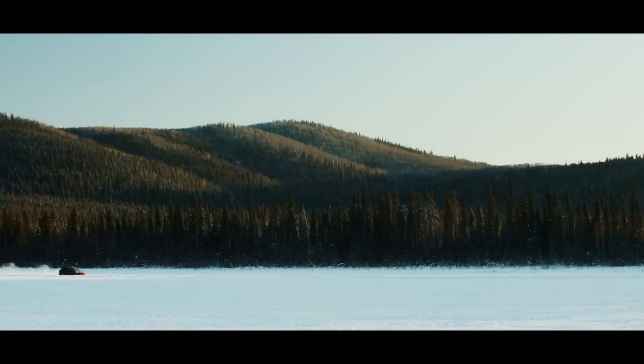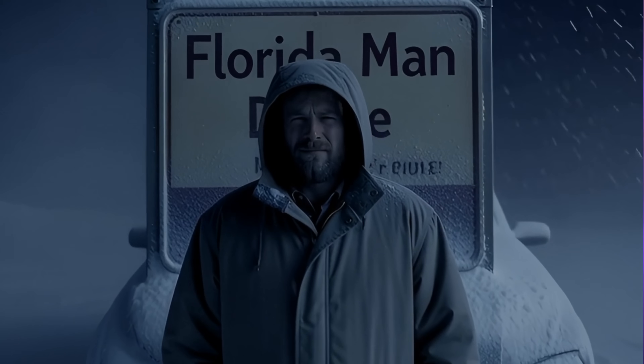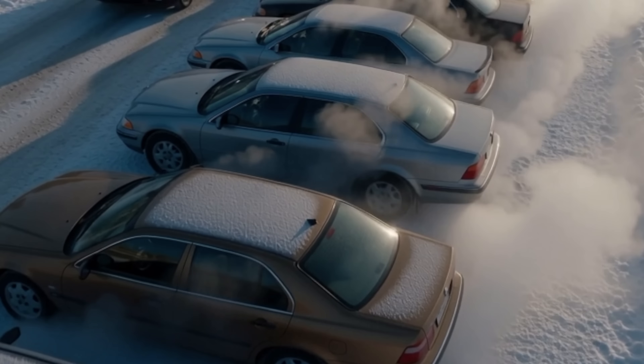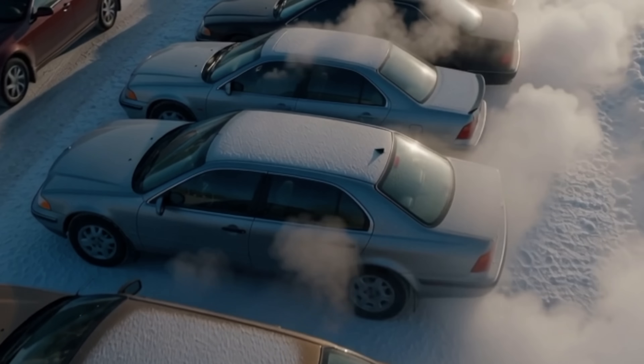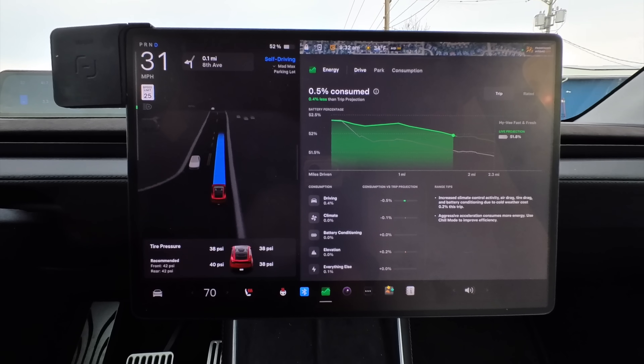Because cold affects chemical reactions, air density, rolling resistance, fluids, and even your natural instinct to heat the car to Florida man levels. Every vehicle gets less efficient in the winter. The difference is gas cars just hide it well, and EVs show you the math in real time.